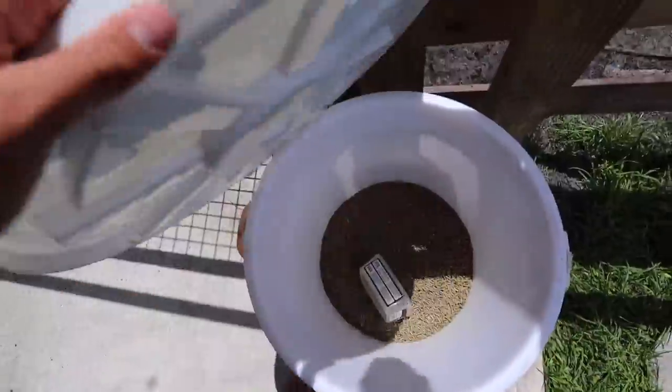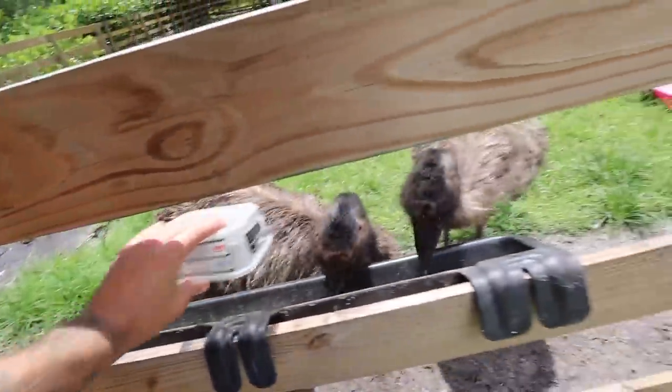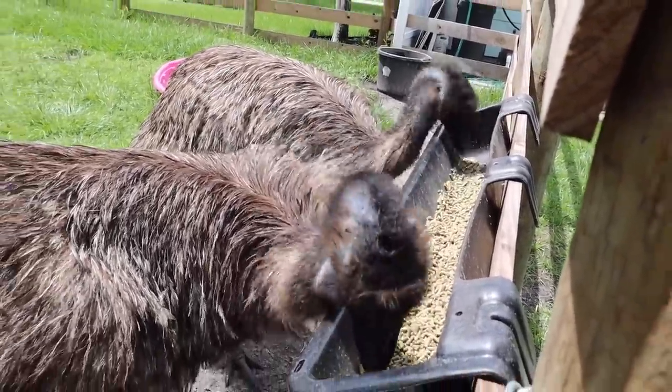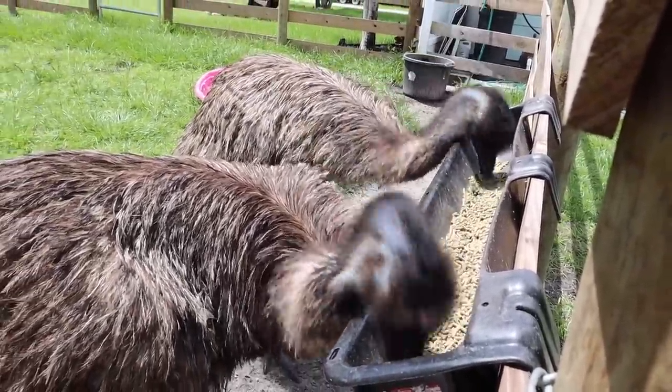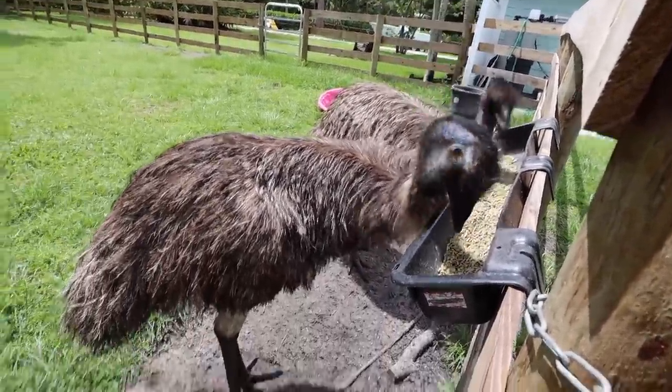Hey Boots! Let's open up the emu feed bin. It's crazy to me how they literally just grab the food and toss it back — no chewing involved, just grab and toss. One of the craziest birds I've ever had. Look at those feet — dinosaurs.